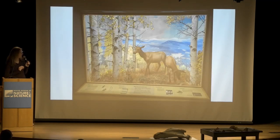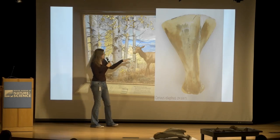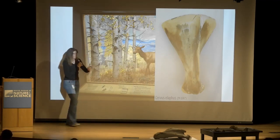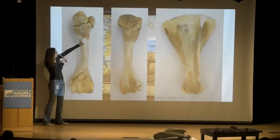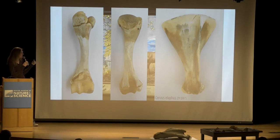Another local we have is the elk, Cervus elaphus. Similar scapula — again very pointy down at the acromion, and a lot more space behind the spine than in front. But the humerus is pretty different — very smooth, not a lot of prominences. I couldn't really tell you where the deltoid tuberosity is specifically. Clearly it's not nearly as important for this animal to be able to move fast; it doesn't rely on speed and running to get away as much as the bison does.